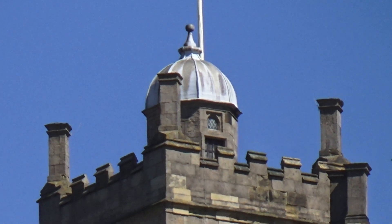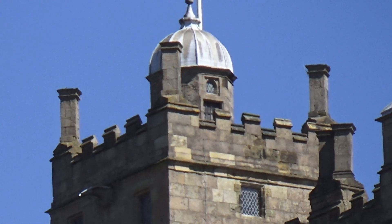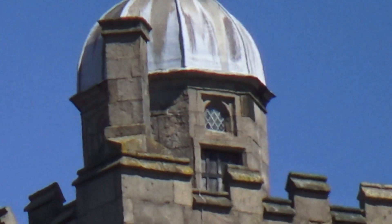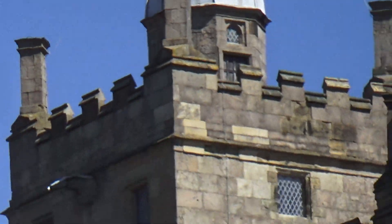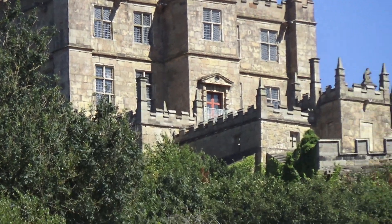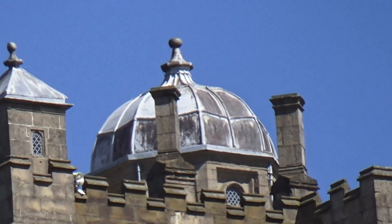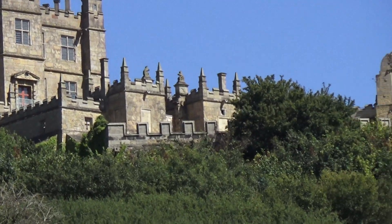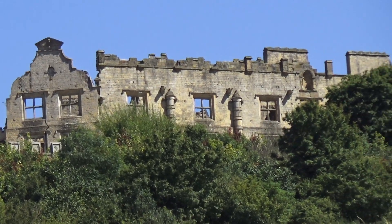It's a beautiful blue sky — someone just said to me it's like Tenerife. I agreed, but I've only been to Lanzarote, so I suppose it's the same difference. This is the best time to film when it's like this — you get absolutely brilliant images against the blue sky. Across here I've noted there's no roof on this part of the castle.